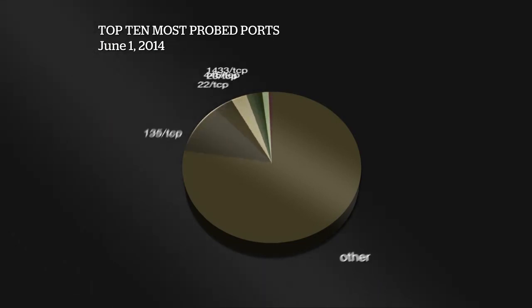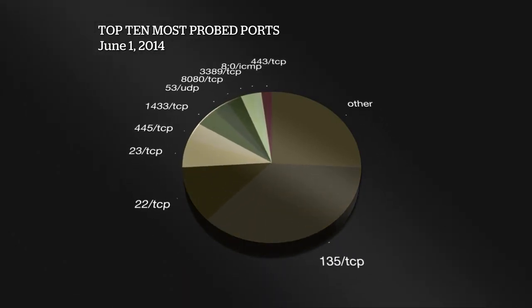Here's the top 10 most probed ports chart. As you can see, 135 TCP is really taking over the number one spot. I don't think we've ever seen it this high — we've always seen scanning on this port, but not nearly in the volumes we're seeing now. It's in the number one position, which is an interesting artifact of this top 10 chart for this week.